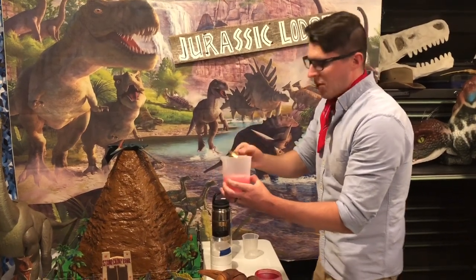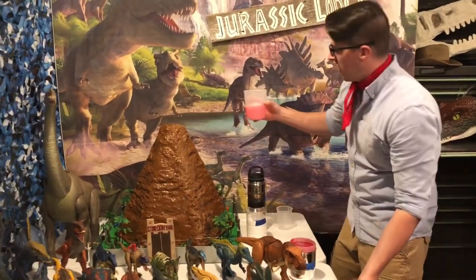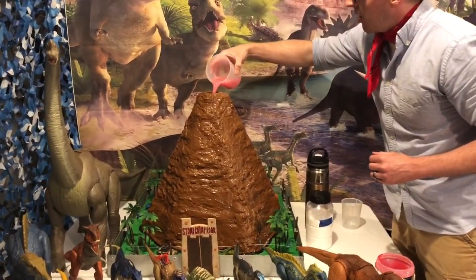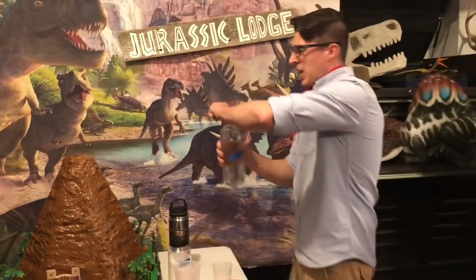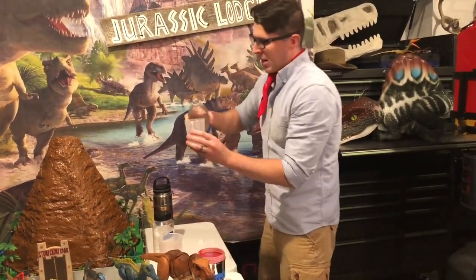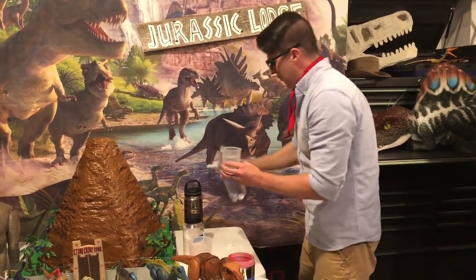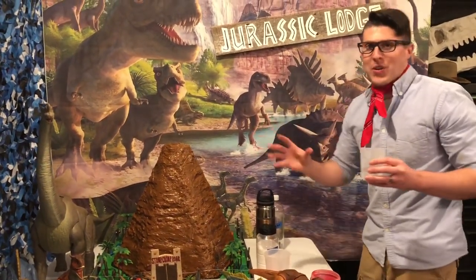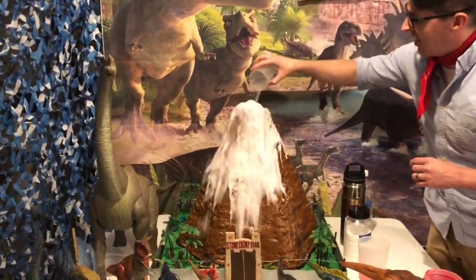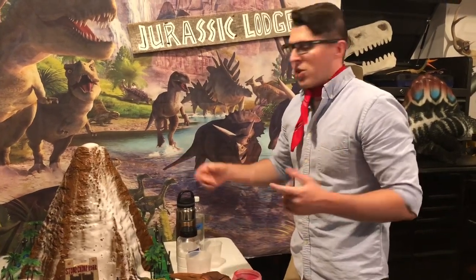Then we're going to go ahead and add that into our volcano — get our pteranodon off there. There's that mixture. Now we're going to add our vinegar in there, and it's going to react with the baking soda we've already got mixed into the volcano. See if we can get a good explosion. I'll count down from three — three, two, one. Boom! It turns white. Just like when you mix soap in the kitchen and it starts to suds, the soap turns white.